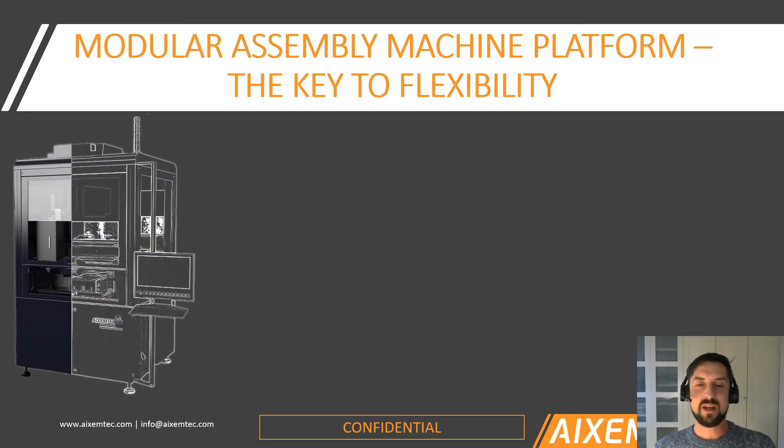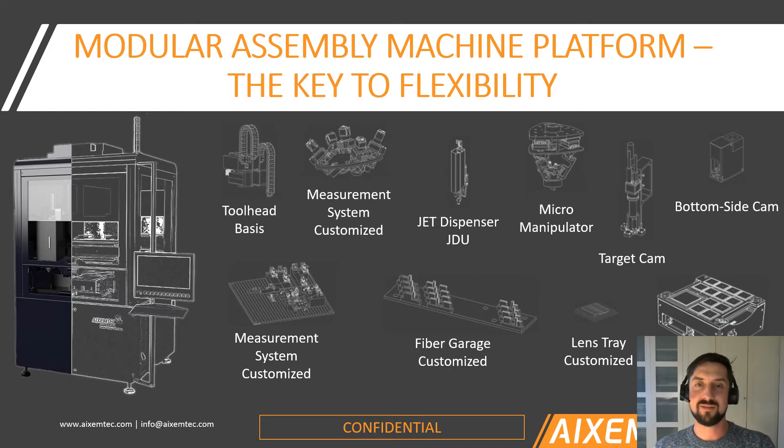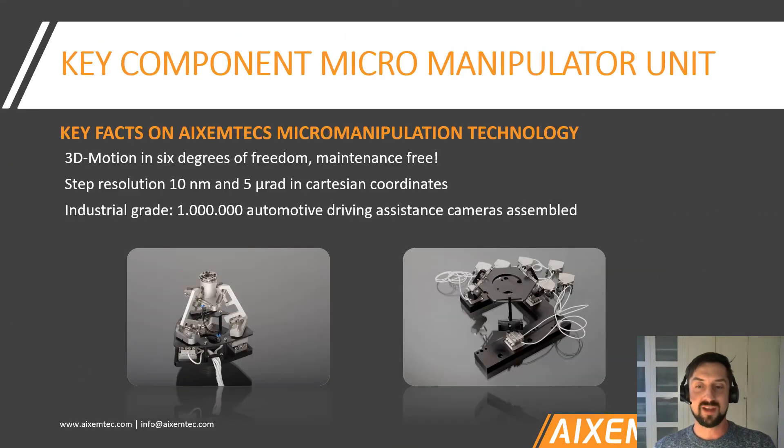Now I want to get back to flexibility — how do we really do it? One side is obviously the hardware. We have a machine module park of over 50 machine modules, which can be dispensers, micro manipulators, target cameras, feeding components like fiber optic trays, gel pack or waffle tray holders. I want to highlight our micro manipulator, which we self-developed. It's an ultra-precision 3D manipulation tool — a hexapod with a superb step resolution of only 10 nanometers or 5 micro-radians. Because the only friction-inherent parts are the drives, it's almost maintenance-free. It's been in the field since 2014, even before the company was founded, in the automotive industry, and has proven its reliability over many years.